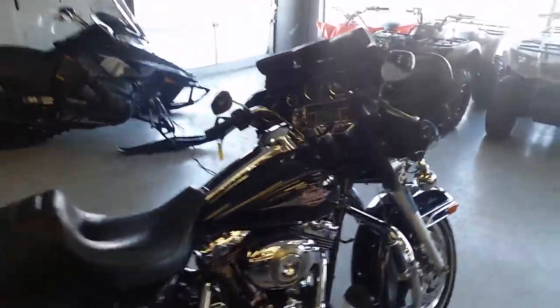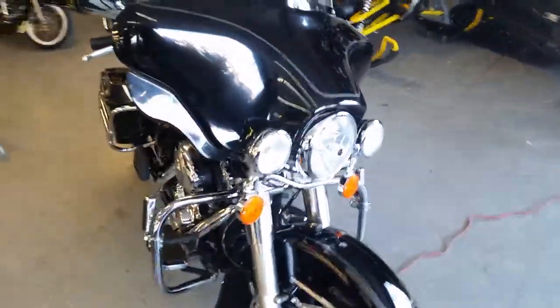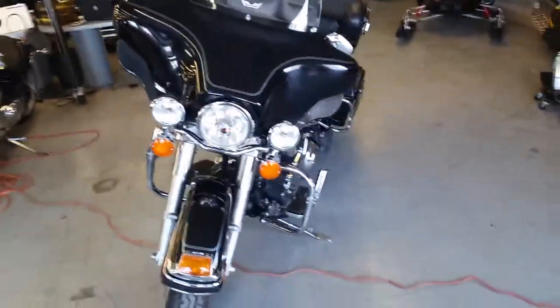This thing is loaded up with all the goodies — it's got highway bars with pegs. Super nice bike. Hit the open road at $199 a month. Visit our website at approvalpowersports.com. We've got over 430 used bikes in our showroom for sale.